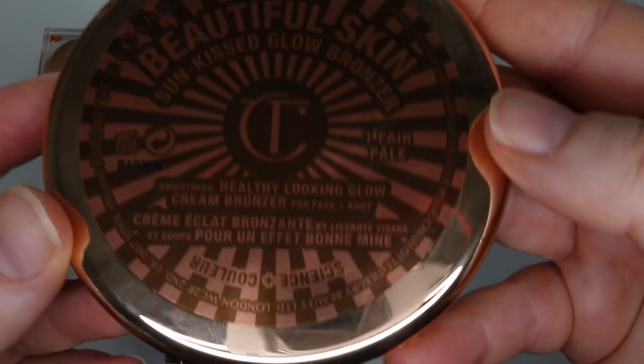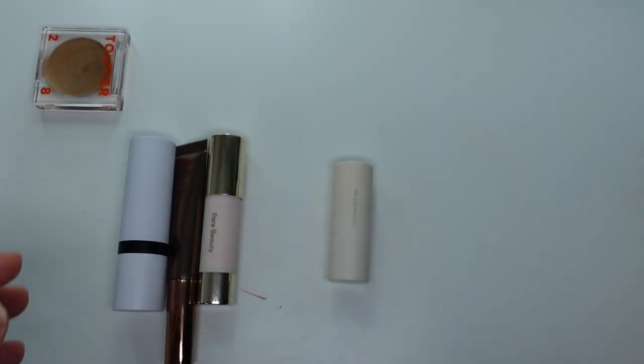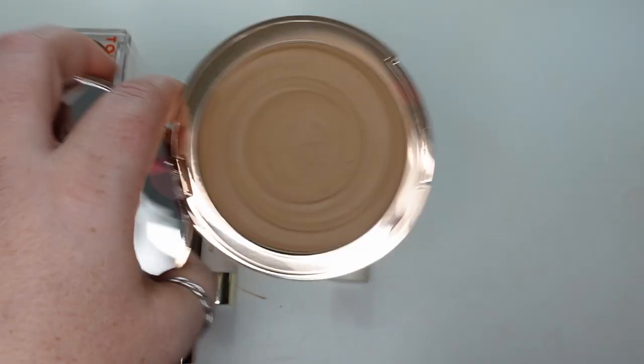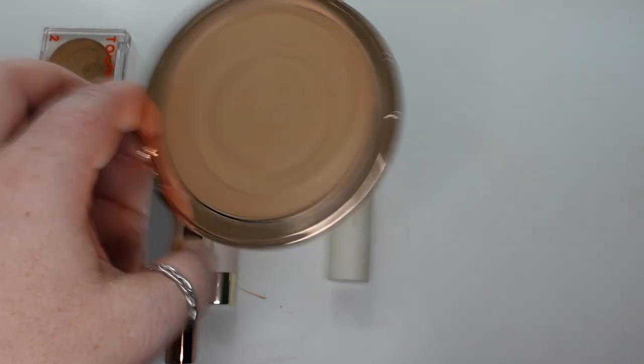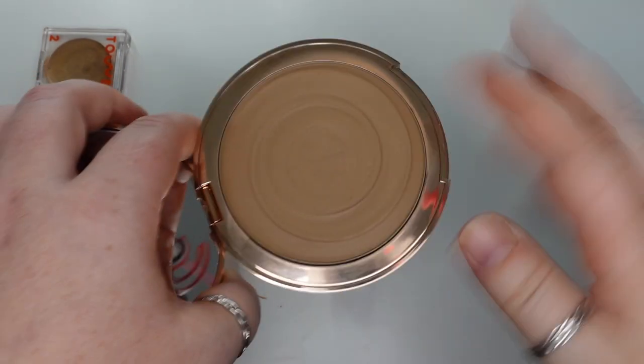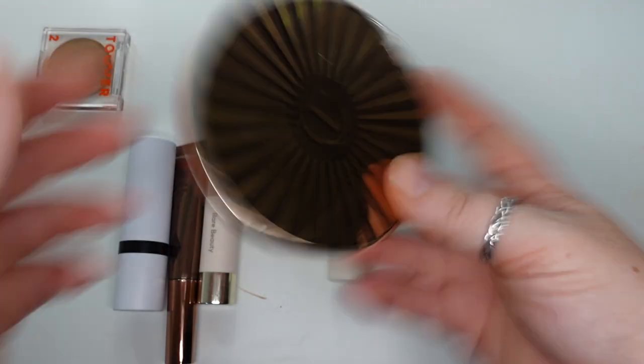This is the Charlotte Tilbury Beautiful Skin Sunkissed Glow Bronzer in the shade Fair. It is nice — it's a really unique formula. I definitely think that's what she was going for. It has that kind of luxurious, over-the-top packaging that she likes. It's just very unique. I think it's a good shade on me.